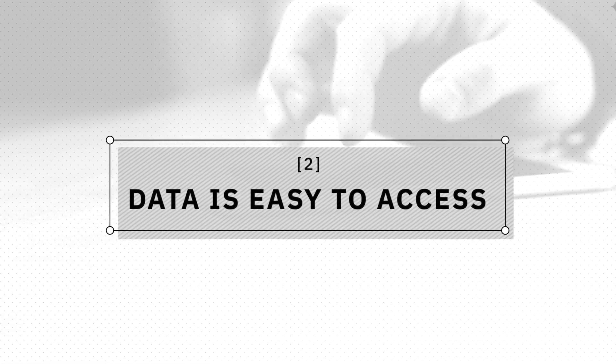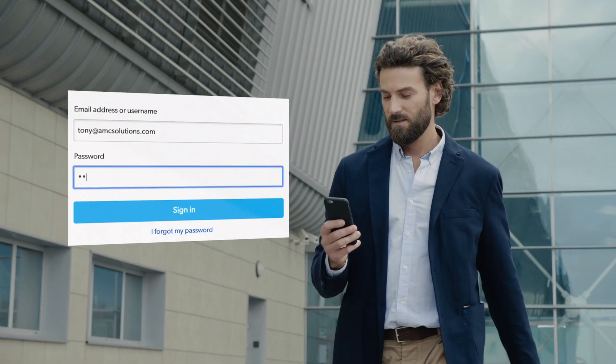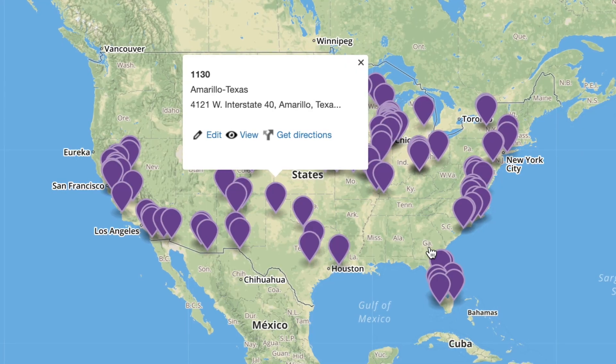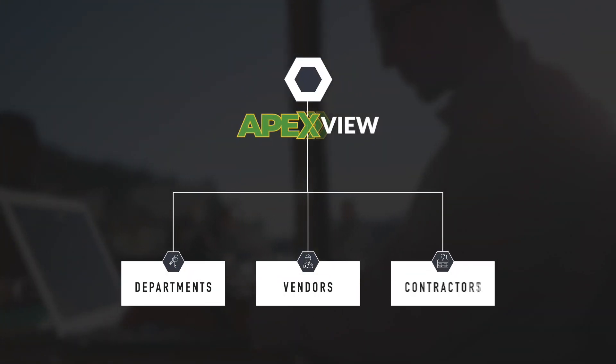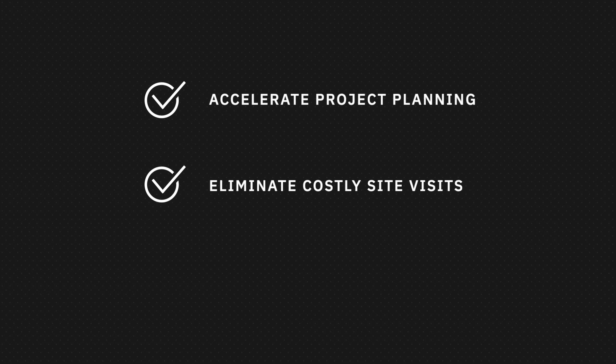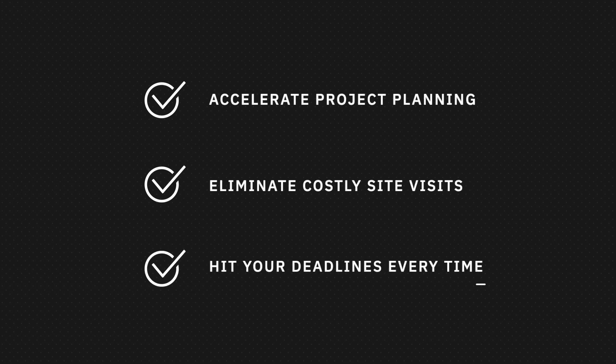Next, we've created one place to access all your information. You get a dashboard of relevant data, a map of every single store in your portfolio. You can then give access to all your departments, vendors, and contractors, making collaboration easier than ever before. Accelerate project planning, eliminate costly site visits, and hit your deadlines every time.